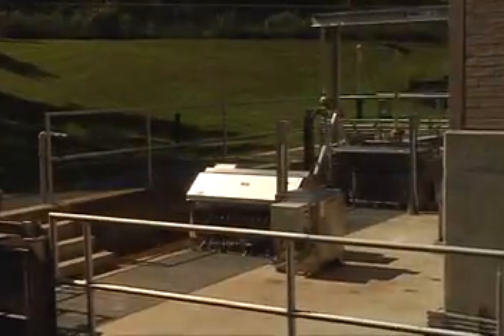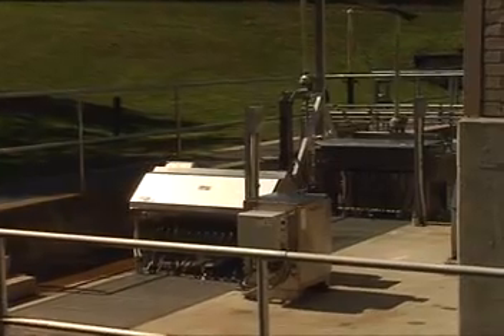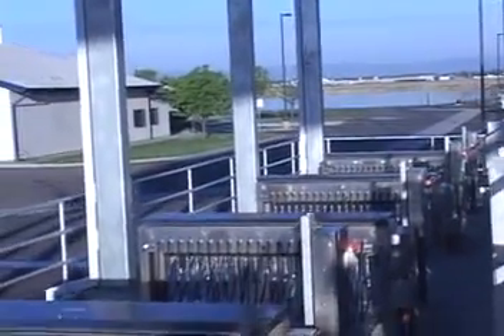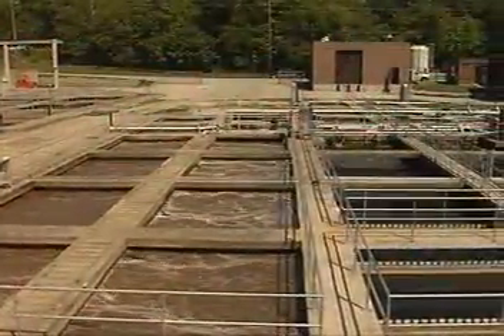The Trojan UV3000 Plus is a highly flexible system that has demonstrated its effective, reliable performance around the world in over 700 installations in 2008. It is well-suited to wastewater disinfection applications, with a wide range of flow rates, including challenging effluents such as combined sewer overflows.